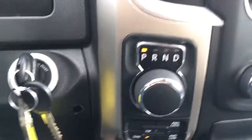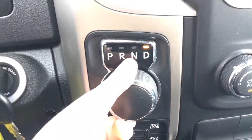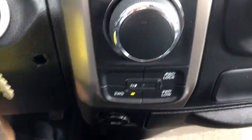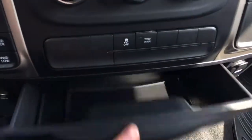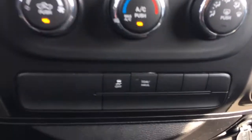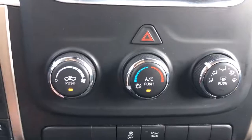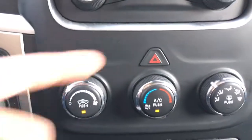Coming over to the right we do have this nice dial shifter — super easy to shift, just put the brake on and go around just like that. Below that we have all of your four-wheel drive options. We also have a 12-volt outlet, a little bit of storage, and a USB. Just above that we do have your traction control and your tow haul mode, as well as your climate control for the entire vehicle with your fan speeds, temperatures, air conditioning, modes, and of course your hazard.